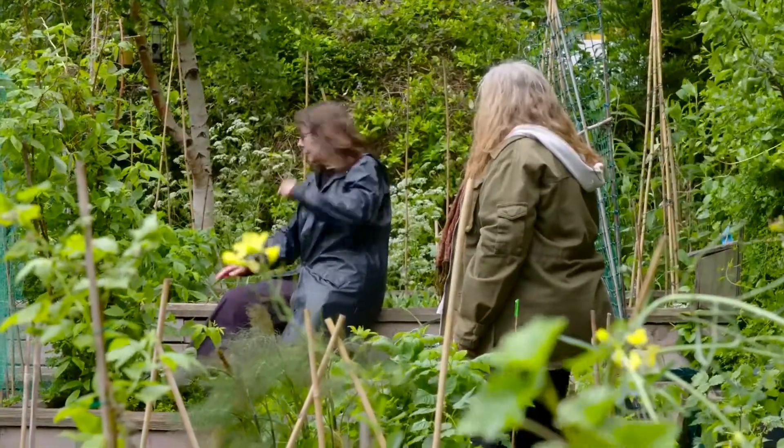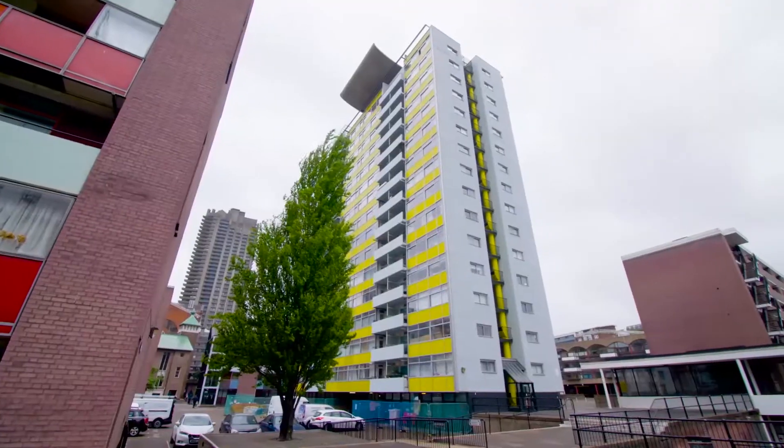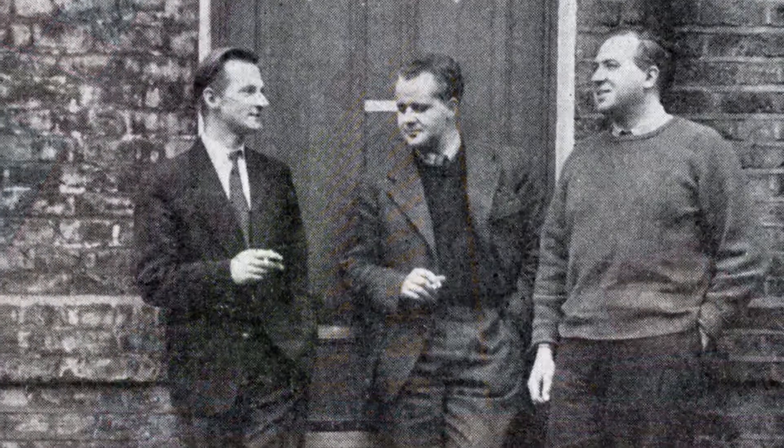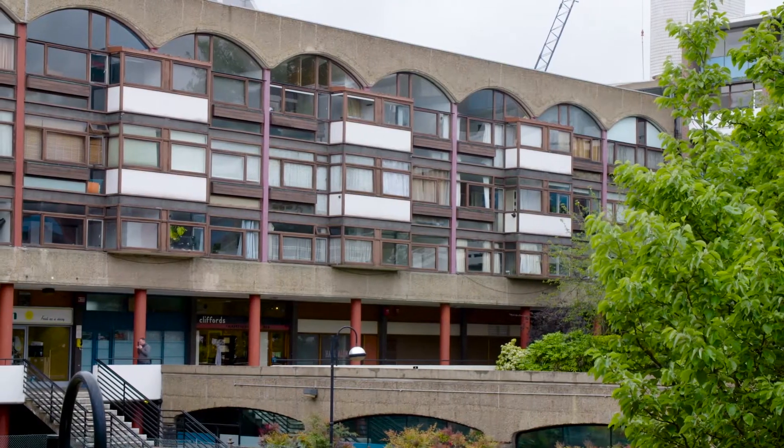Full of snails — really, really annoying. Golden Lane estate was built in the 1950s and the architects were Chamberlain, Powell and Bond, who then went on to build the Barbican estate.